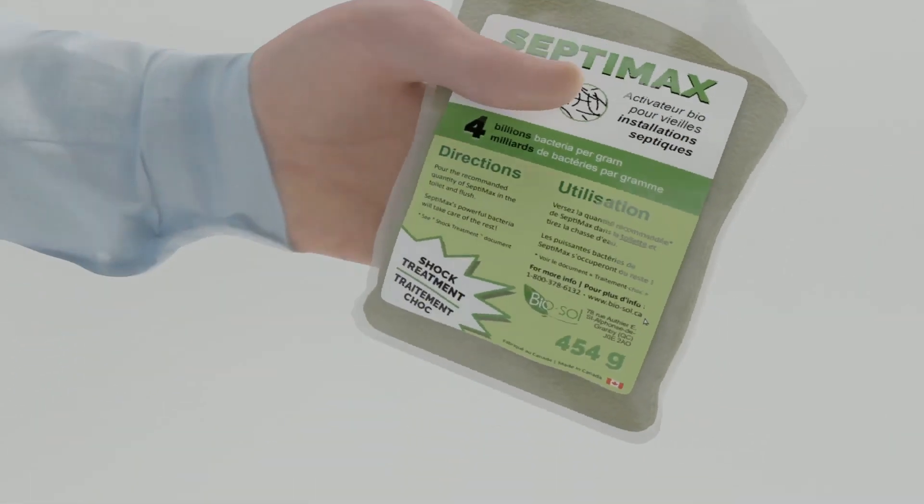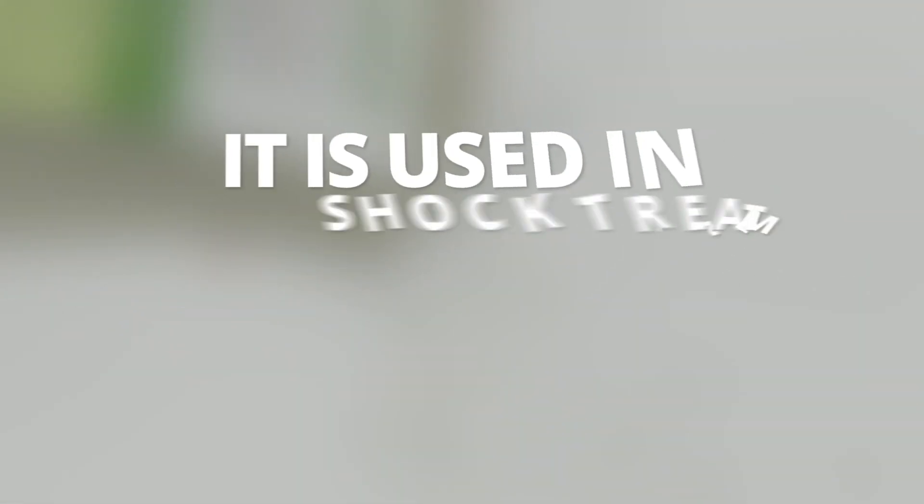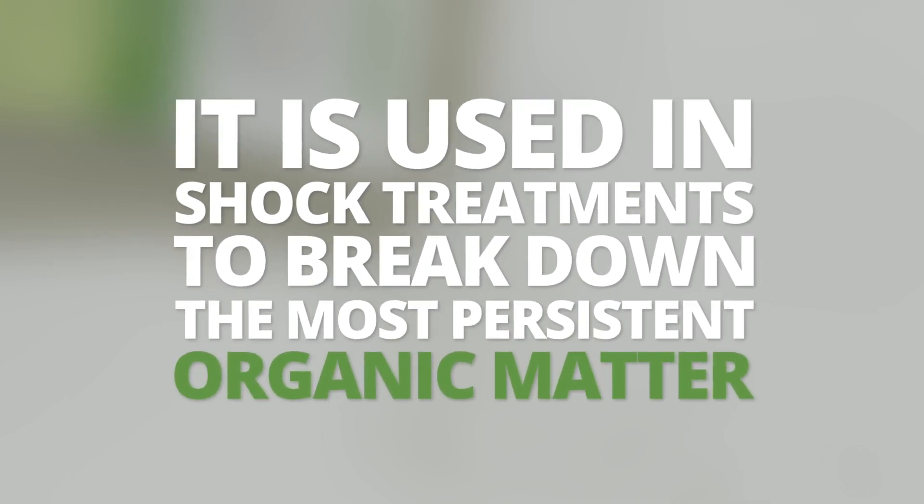Septimax is our most concentrated product in bacteria. It is used in shock treatments to break down the most persistent organic matter.